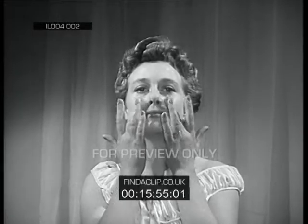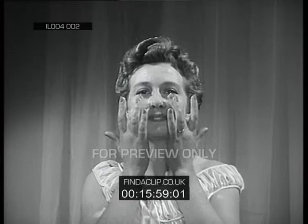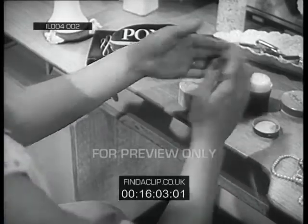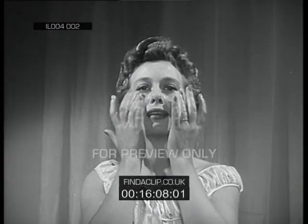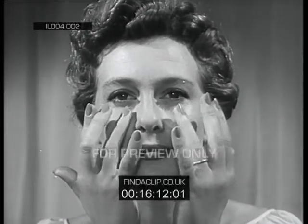You'll be surprised how much more cheerful your expression looks in repose after a few weeks of this. Gently round the eyes — a very delicate and important area — use your third finger. It'll remind you to be gentle.